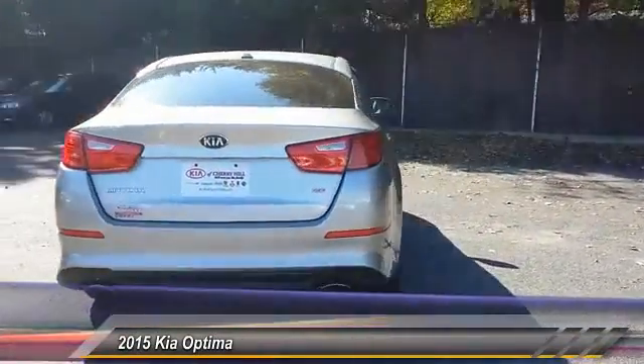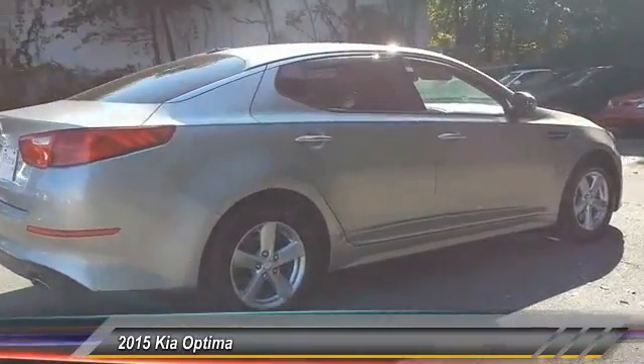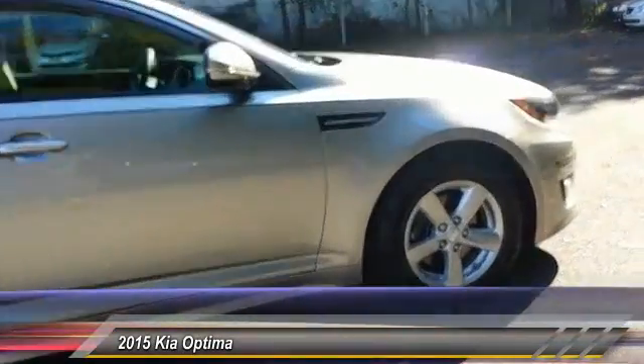Its smooth-flowing lines speak of grace and style and offer a strong hint of European luxury, and is priced below $20,000.